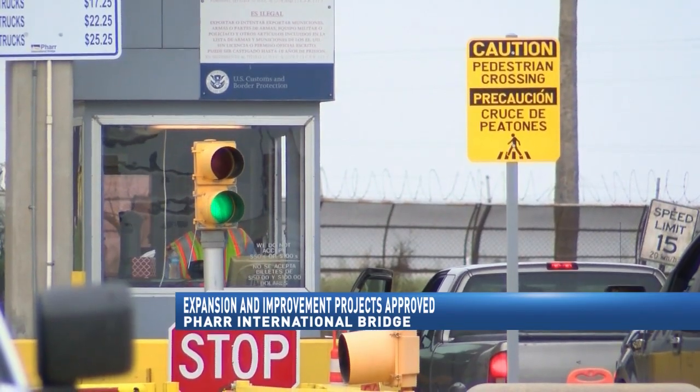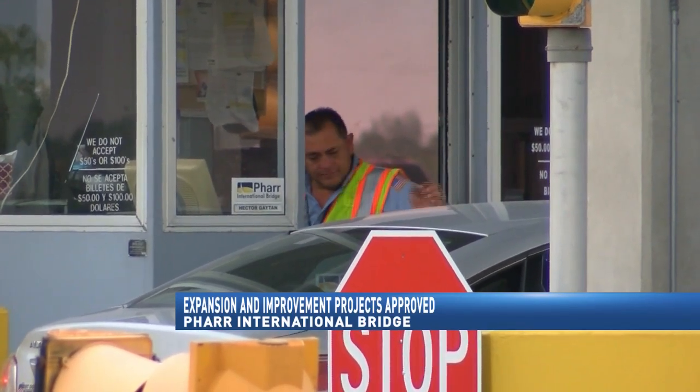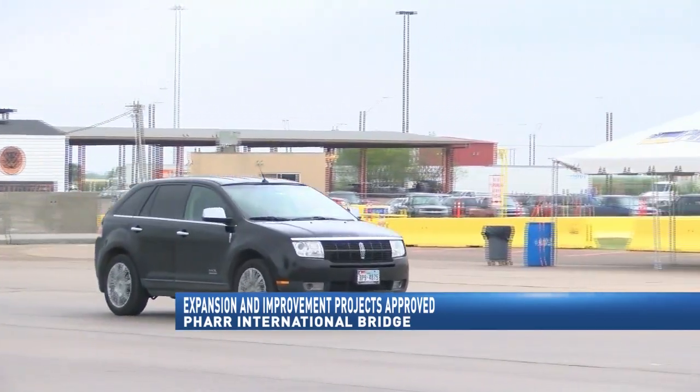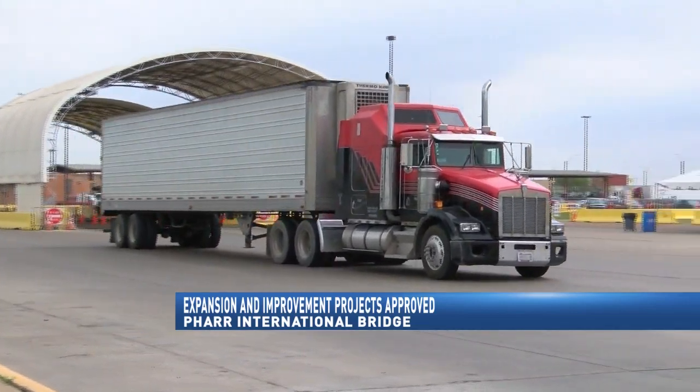Three projects will take place and are expected to be completed within a five-year span. The proposal includes the expansion of a secondary inspection dock space, construction of a new cold inspection facility, and construction of a new agricultural inspection training and development facility.